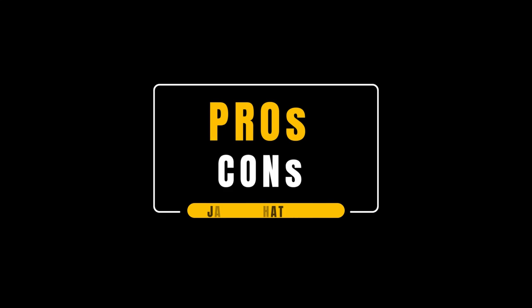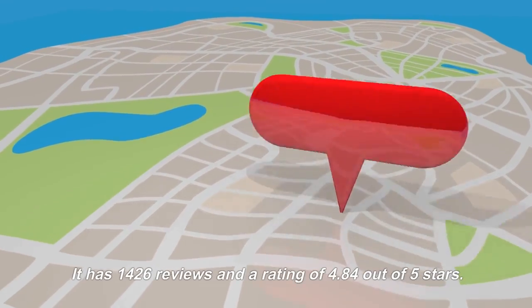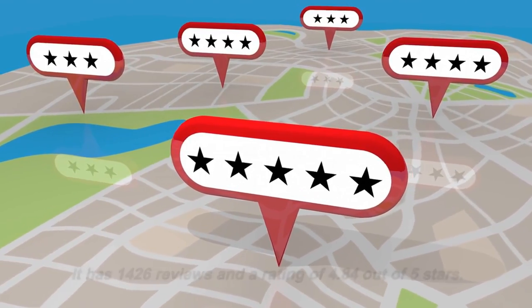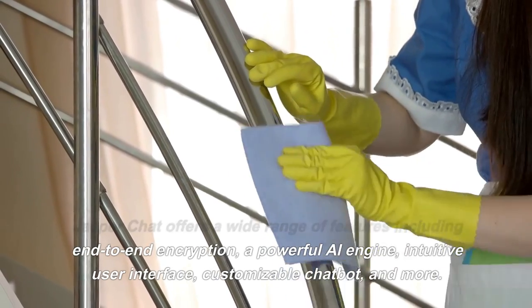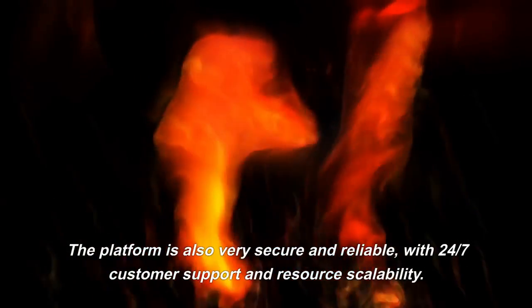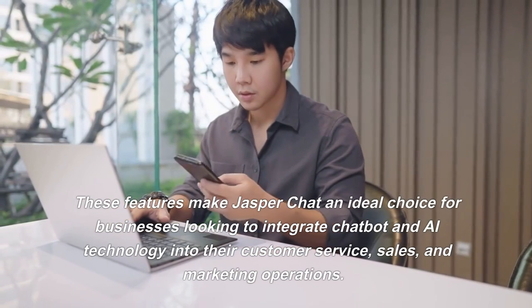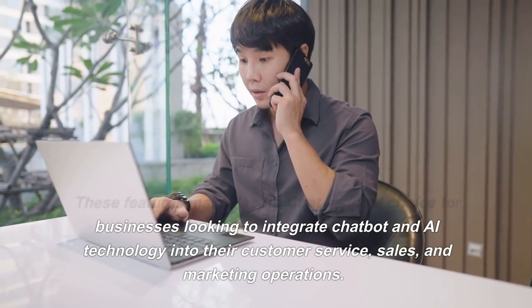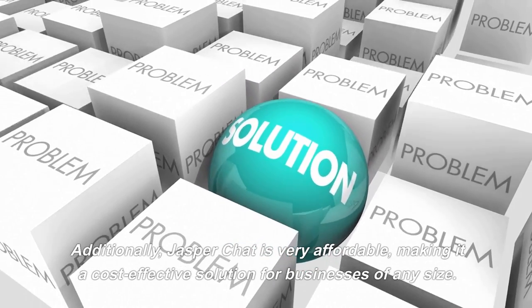Jasper Chat is an AI-powered module integrated with a content writing tool that can help you write better content faster. It has 1,426 reviews and a rating of 4.84 out of 5 stars, with AI templates and support for 25-plus languages. Please remember that most of these reviews came before Jasper Chat was released, but the strength of the platform cannot be overlooked. Pros: Jasper Chat offers a wide range of features including end-to-end encryption, a powerful AI engine, intuitive user interface, and customizable chatbot. The platform is also very secure and reliable, with 24/7 customer support and resource scalability. These features make Jasper Chat an ideal choice for businesses looking to integrate chatbot and AI technology into their customer service, sales, and marketing operations. Additionally, Jasper Chat is very affordable, making it a cost-effective solution for businesses of any size.